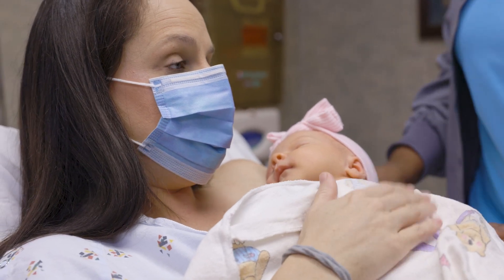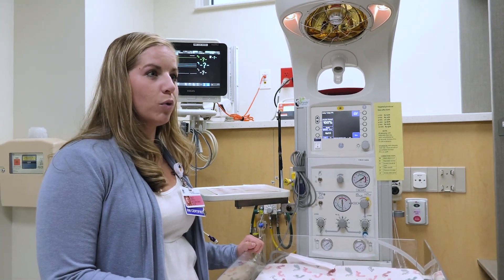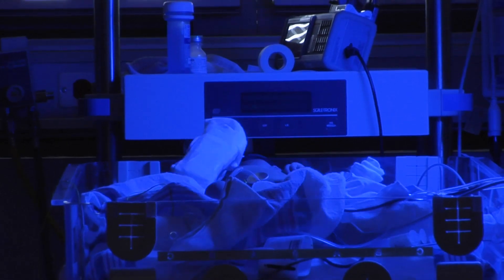Their baby's care is all done in front of them and with them engaged. If their baby were to need more help, then we would be able to admit them into our Level 2 NICU, which cares for babies that are 34 weeks and greater.